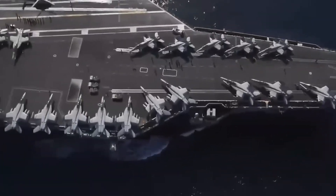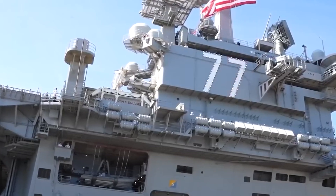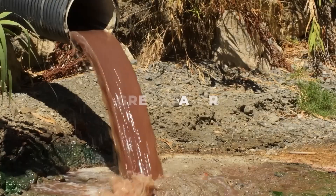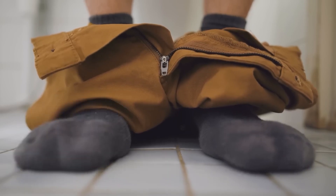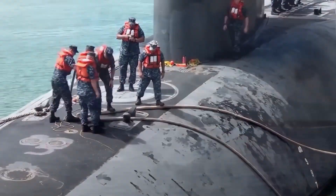We'll explore how waste disposal is actually managed in this unique environment. Interestingly, all U.S. Navy submarines have specialized systems for handling waste. The two primary types of waste generated on a submarine are black water and gray water. Black water is wastewater from toilets and urinals which contain human waste, and this is stored in holding tanks on board until it can be discharged safely.